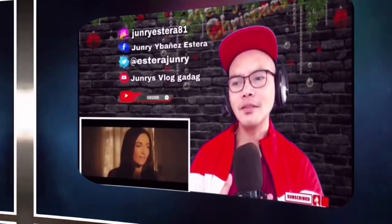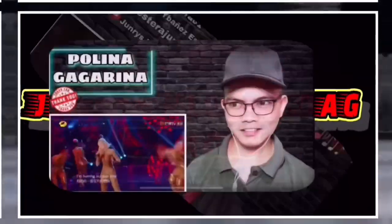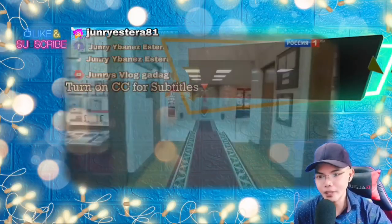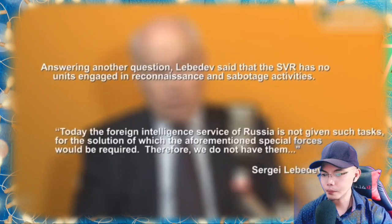Russia's foreign intelligence service, the SVR, is one of the direct successors to the KGB — and that's probably why nobody believed the former SVR director Sergei Lebedev when he stated to Russian news agency Interfax that the SVR doesn't have any reconnaissance and sabotage units in its directorates. On the other hand, the SVR does have a very secretive Spetsnaz team that allegedly deals with the more defensive task of personal security, called Zaslon.